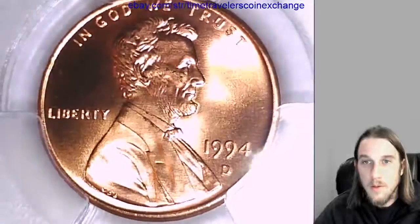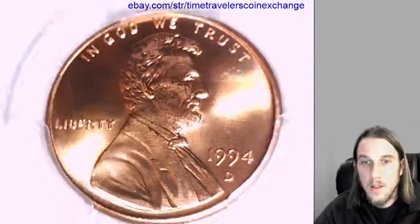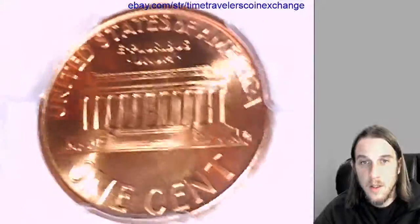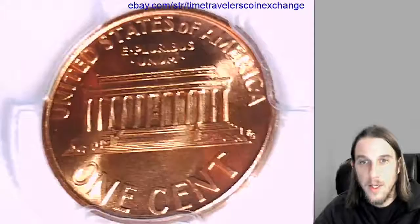Take a look at the front of Lincoln here. Let's take a look at the reverse of the Memorial. Bright and shiny coins.